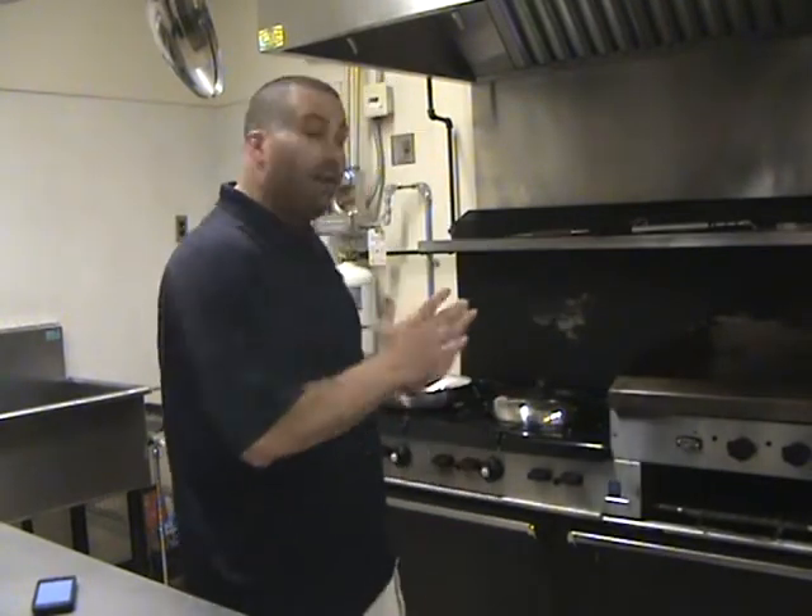Hello and welcome to the Trumbull Volunteer Fire Company YouTube channel. This is a series of videos we're putting together for fire safety information. Today we're going to focus on fires in the kitchen, specifically on the stove. My name is Dave DeLibro, I'm the public information officer for the Trumbull Volunteer Fire Company. There are three things I'm going to cover in this three-minute video: fire science, common causes of kitchen fires, and what to do if you have a pan on the stove that's on fire.